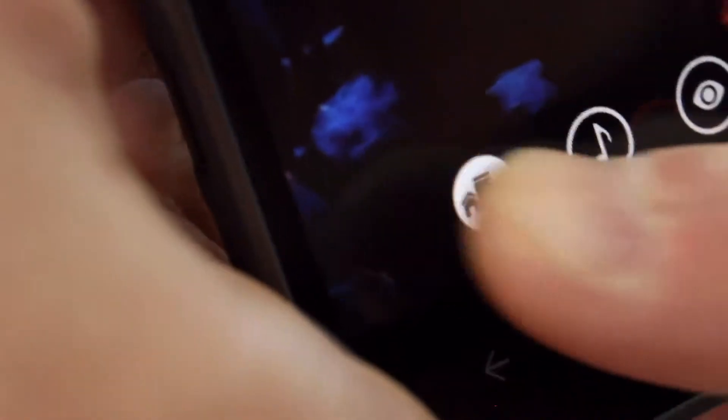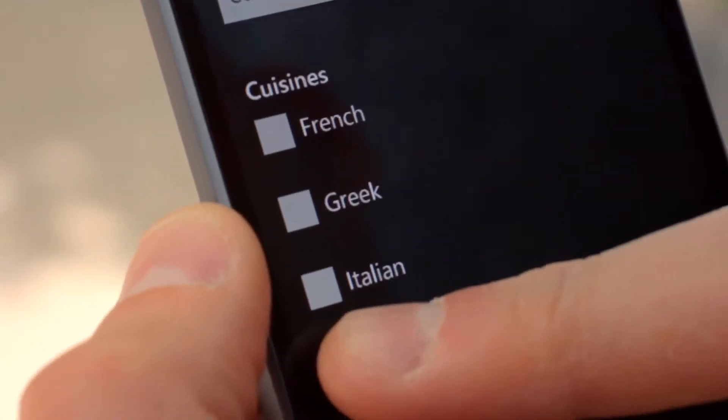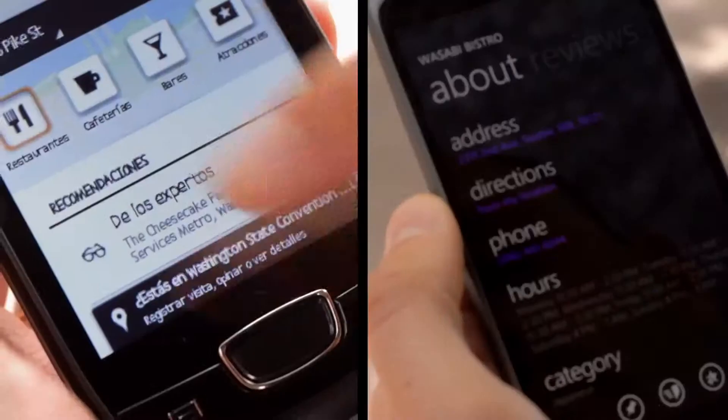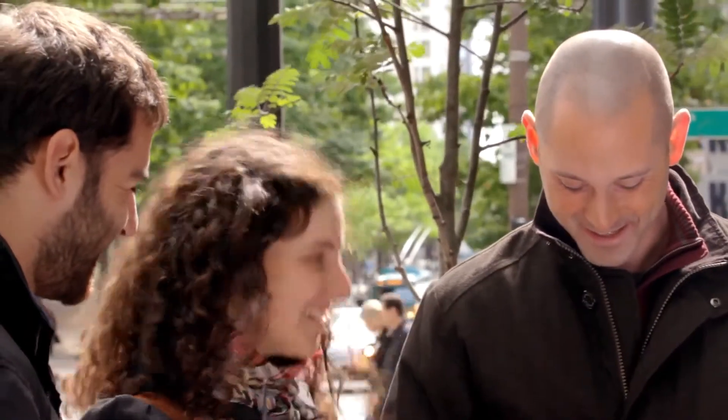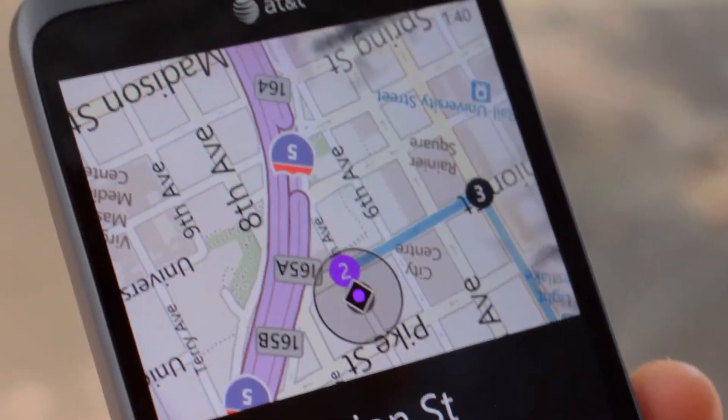One, two, three, go. All right, I got Wasabi Bistro and I got directions coming up. Still searching. Well, that's working. Here are my directions.